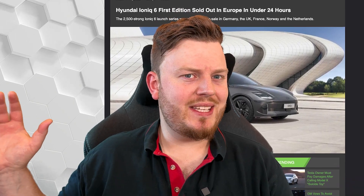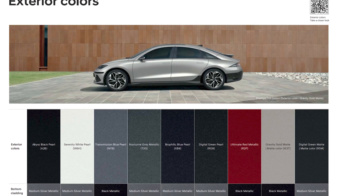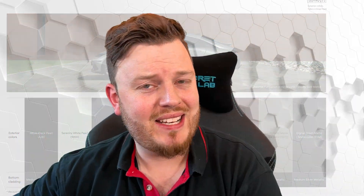We also look to be getting nine colors from the offset. This includes black, white, blue, gray, a darker blue, a dark green, red, a gold matte, and a dark green matte as well.